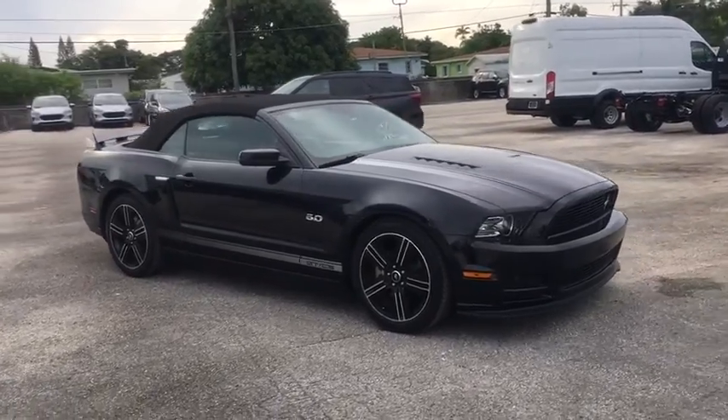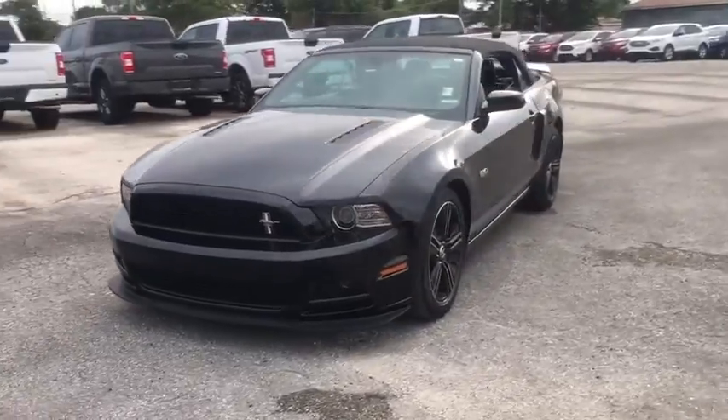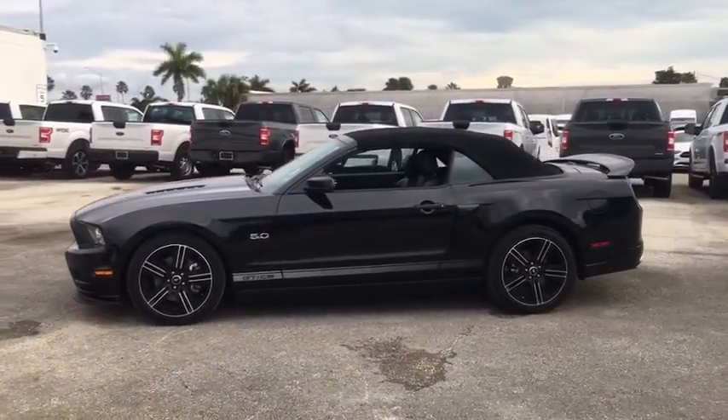Make a great choice today with the 2013 Ford Mustang. The Mustang is race-worthy and ready for the track. This vehicle has less than 55,000 miles.